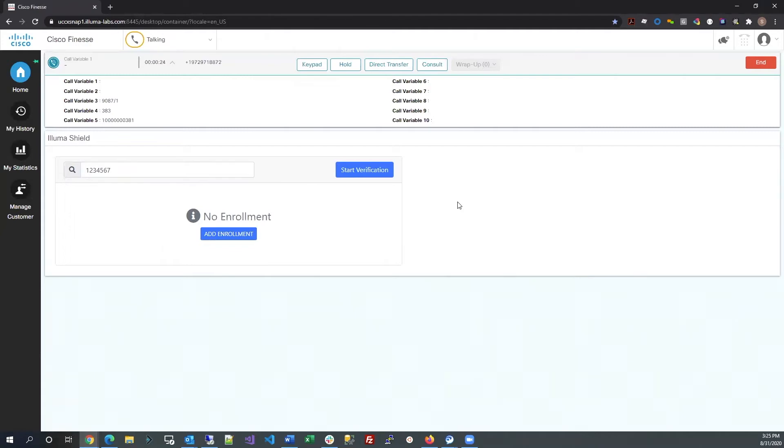Click the Start Verification button. Luma Shield shows that there is no enrollment associated with this account, which is expected for first-time callers. In this situation, the agent would proceed with a standard authentication process to verify the member's identity. This could be any process the credit union feels comfortable with.